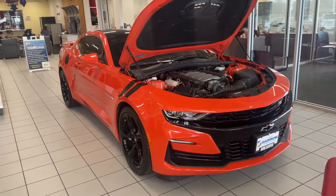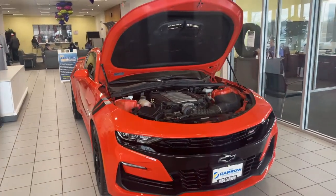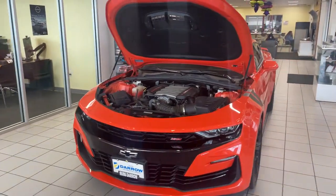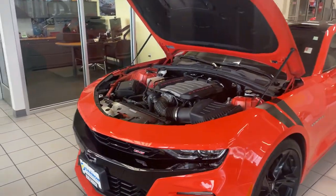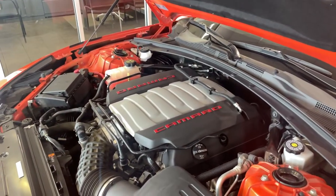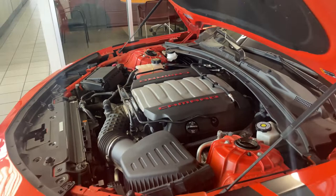What's up everybody, LJ over at Rustero Metro Nissan Nation. Here we have a beautiful 2019 Chevrolet Camaro SS model. With this engine, you're going to get the 6.2 liter 8-cylinder. Really nice, this thing's a beast.